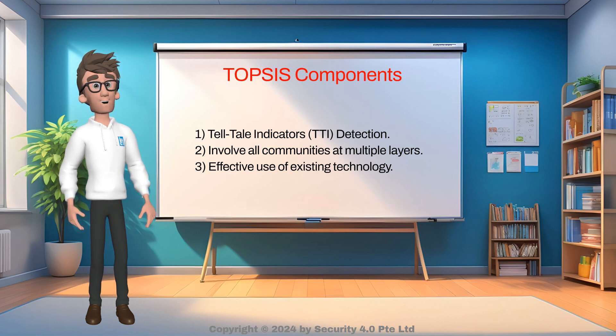Second, involve all communities at multiple layers. Both security and non-security communities are involved, with the non-security community providing additional eyes and ears on the ground, which improves the chances of detecting threats. Third, effective use of existing technology. Non-security personnel report suspicious persons to security personnel, who will conduct security questioning and use security technologies to aid in the investigation. The approach is to subject suspicious persons, rather than all persons, to enhanced security screening.